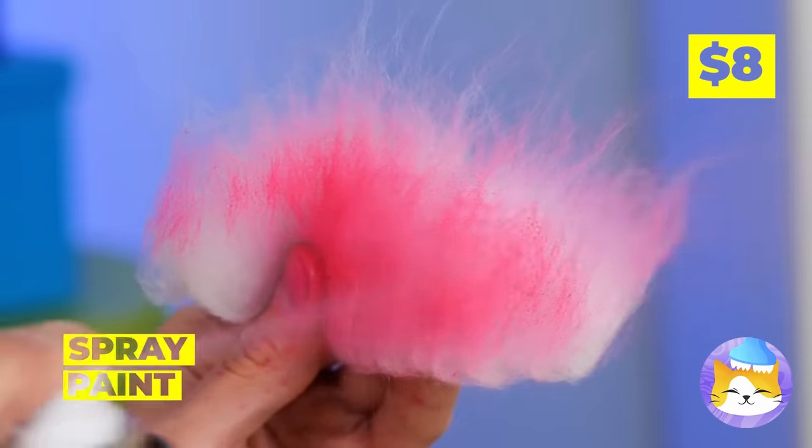Next up, grab a plastic bottle and attach a string with beads. Hold it up — it's a nice jellyfish! It'll be your cat's new favorite toy. Just hang it up within reach.